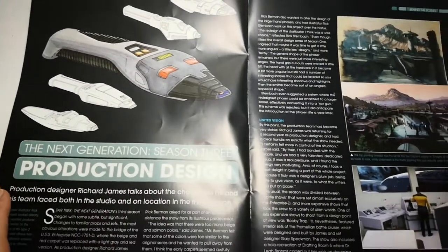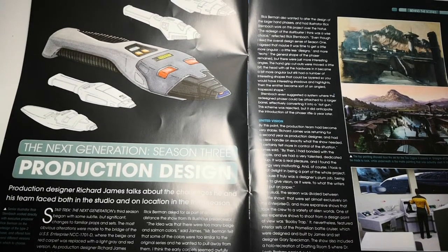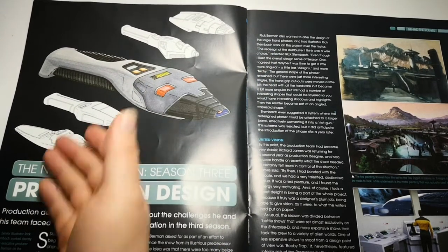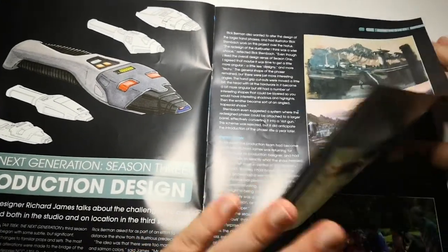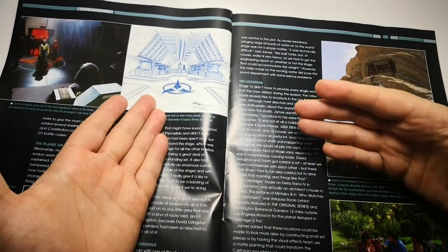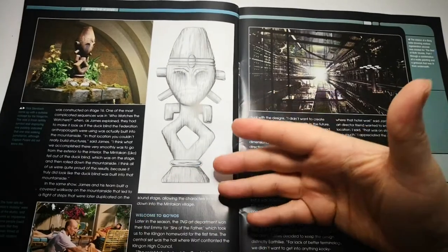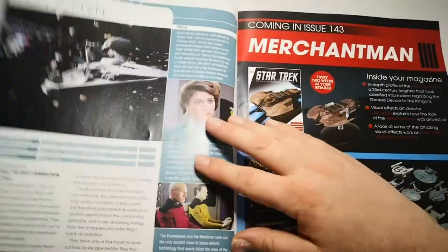Then we come on to Star Trek The Next Generation Season 3 production design — how they designed stuff. So they wanted to redesign the phasers, and these were some of the designs put forward. The matte paintings they did are absolutely amazing. And obviously from artwork to physically building the sets, some on location as well, and how they came up with the symbols and the boards. So that's really nice.